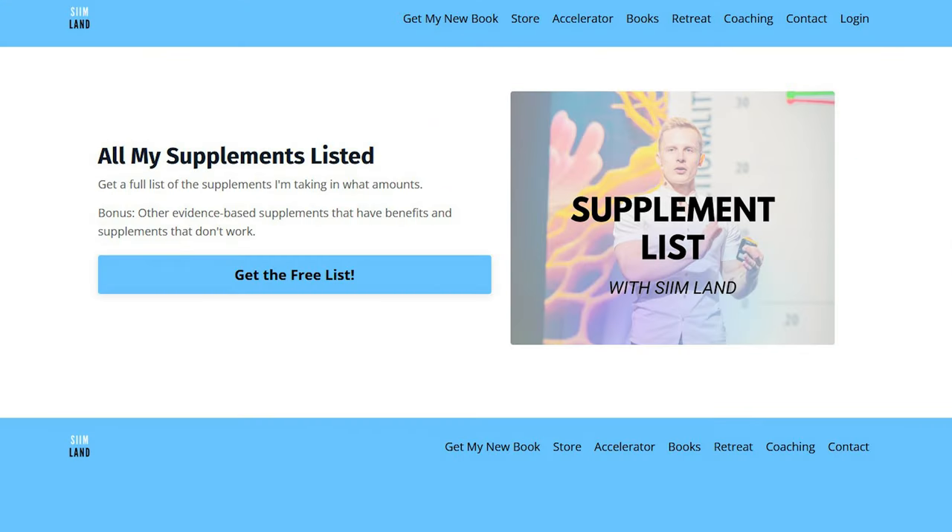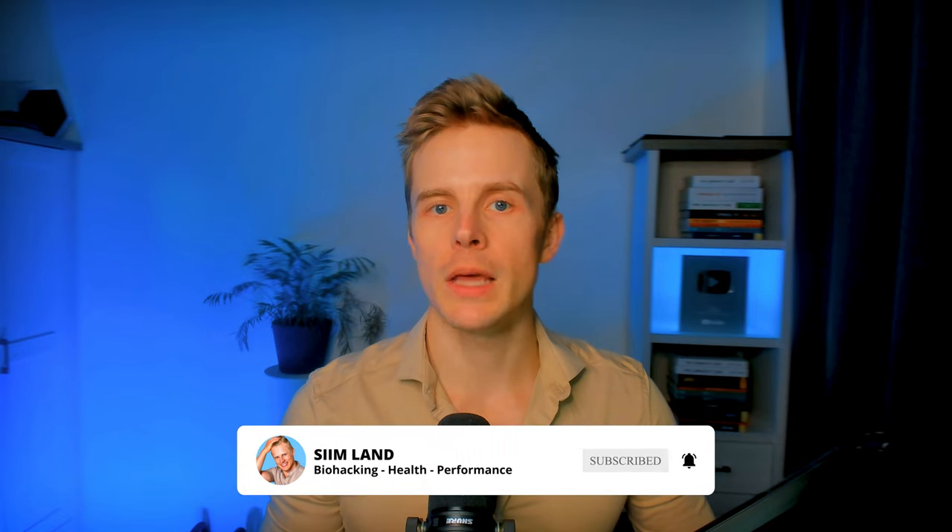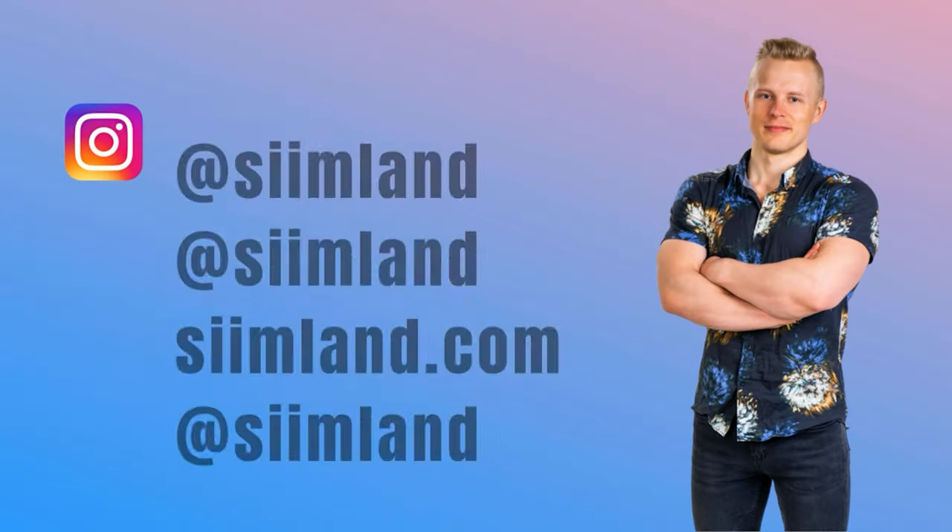If you want to check out the other supplements that I take, check out the free supplement list in the description. Thanks for watching. Make sure you click like and subscribe for future videos about living longer and staying healthier. My name is Siim, stay optimized, stay empowered.